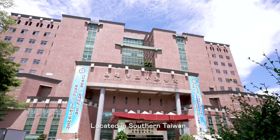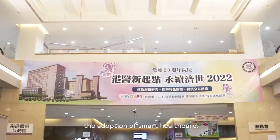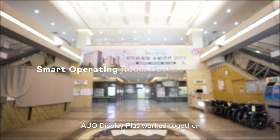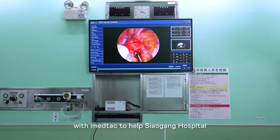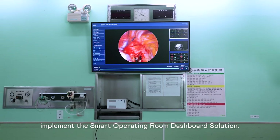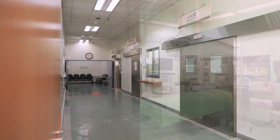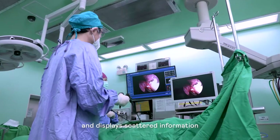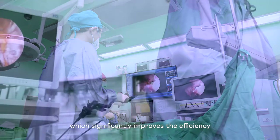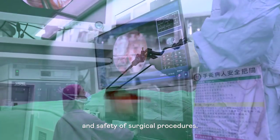Located in southern Taiwan, Siaogang Hospital is accelerating the adoption of smart healthcare. AUO Display Plus worked together with iMedTech to help Siaogang Hospital implement the smart operating room dashboard solution. This solution integrates and displays scattered information through a single interface, which significantly improves the efficiency and safety of surgical procedures.